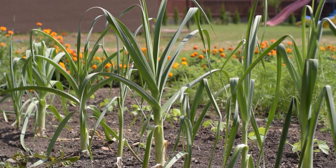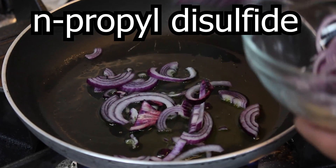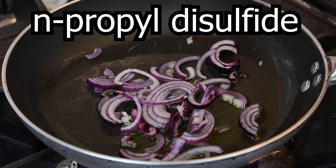Onions are also toxic. The toxic part of an onion is N-propyl disulfide, which is an oxidant that causes oxidative damage and can rupture red blood cells. The same goes for garlic, for the same compounds.